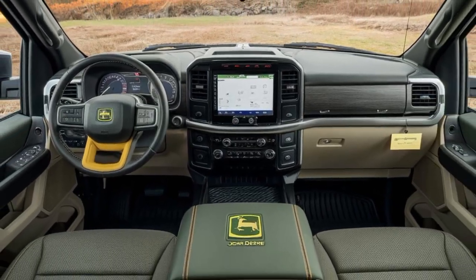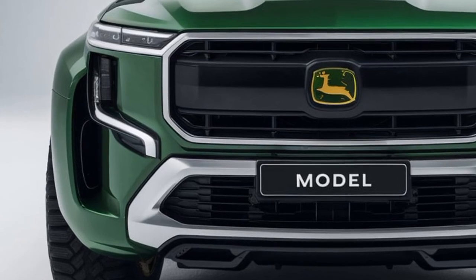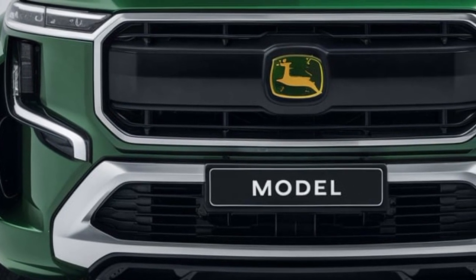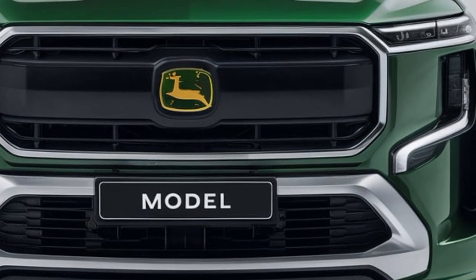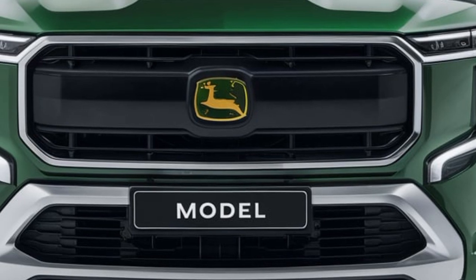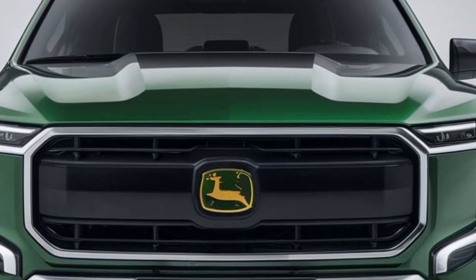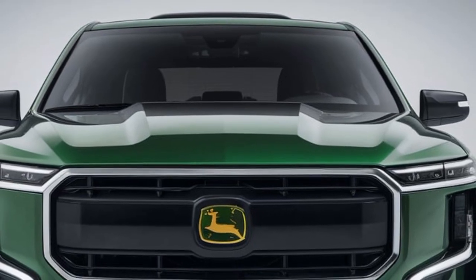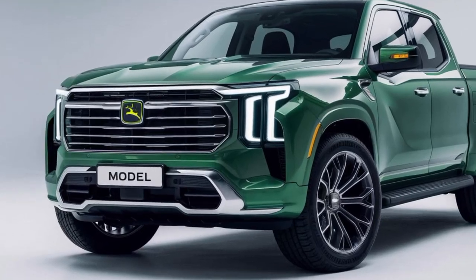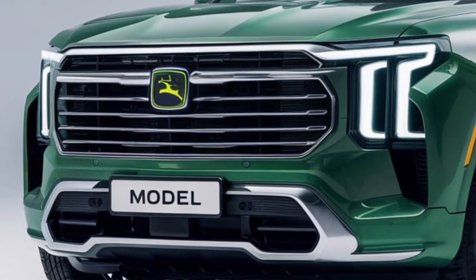Now let's talk performance. Under the hood, the 2025 John Deere pickup truck is powered by a 3.5-liter turbocharged diesel engine, delivering an impressive 400 horsepower and 700 lb-ft of torque. For those seeking eco-friendliness, there's also a hybrid variant, combining a 2.7-liter gas engine with an electric motor for enhanced fuel efficiency without sacrificing power. The truck is built on a reinforced ladder frame, ensuring durability and off-road capability.